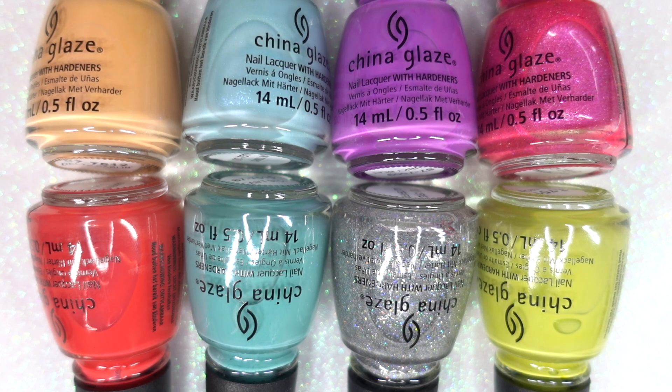Thank you so much, China Glaze, for this opportunity. Thank you, Casually Vein, for this amazing giveaway. I am so grateful to have won. These are just absolutely stunning polishes. China Glaze is one of my favorite mainstream brands, probably next to Essie. If you haven't already, please consider subscribing. If you like this video, give me a thumbs up — that will really help me a lot. I will catch you guys again in my next video, and in the meantime, have a great day. Bye!